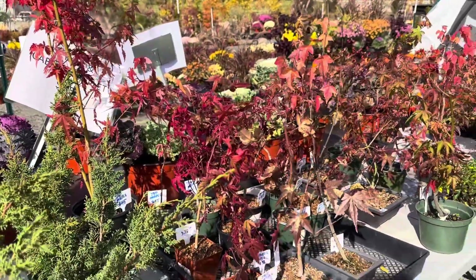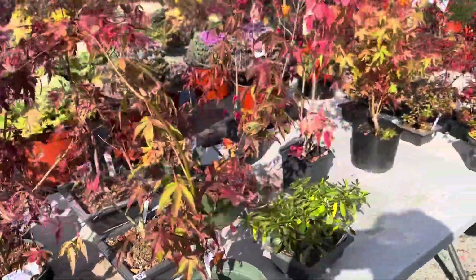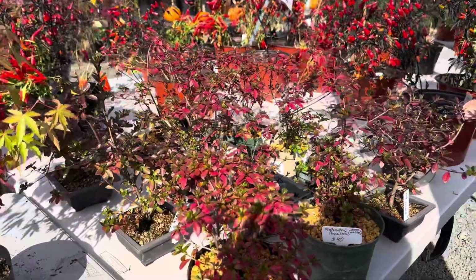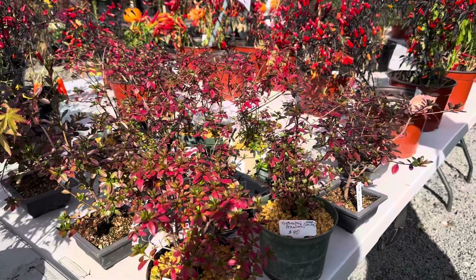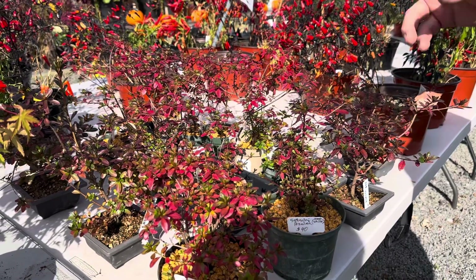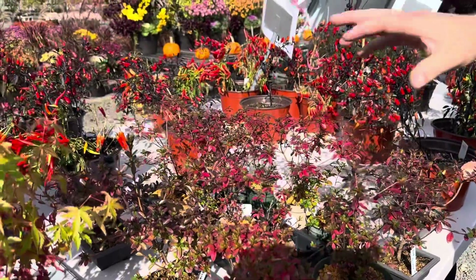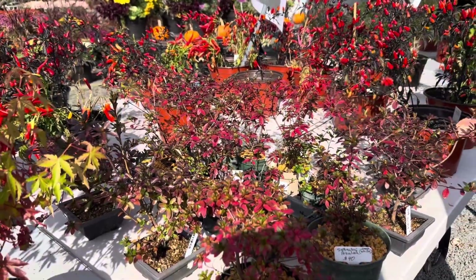We've got a whole bunch of azaleas which give us a nice little show of reddish purple in the fall, and then these guys bloom either pink or purple. There's all kinds of different ones. I even had one that had two different colors this year, and they will bloom in the springtime, kind of like your normal azaleas in the ground.